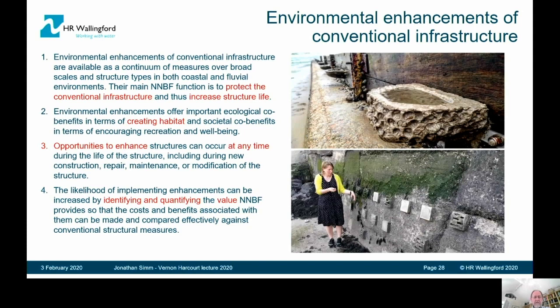The principal benefit of these is that they can provide, from the point of view of flood risk management, additional benefit in terms of actually protecting the conventional infrastructure from deterioration.